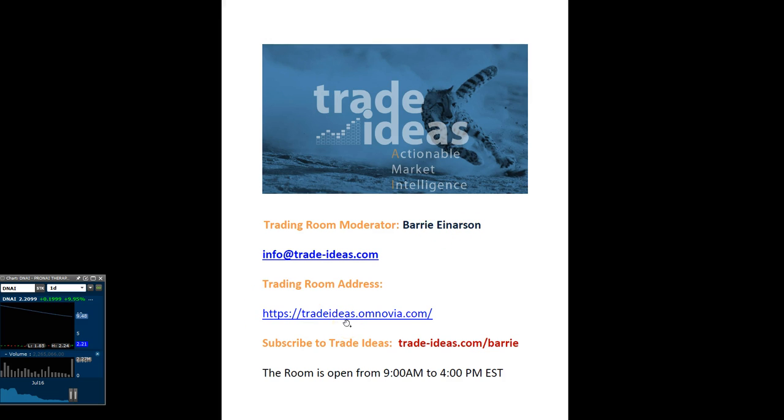This is the address to get into the room — it is a free room. I share my screen all day long, and the room is open from 9 a.m. to 4 p.m. Eastern Time, in which I'm live on the mic. Here is a link to take out a subscription to Trade Ideas. There is a new promo code: KEY2DRIVE — K-E-Y, the number 2, and DRIVE — all in capital letters, if you decide you want to take out a subscription.